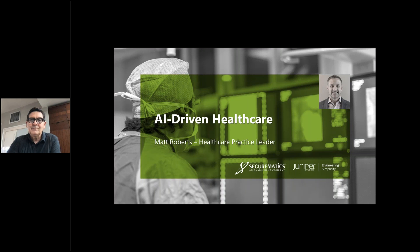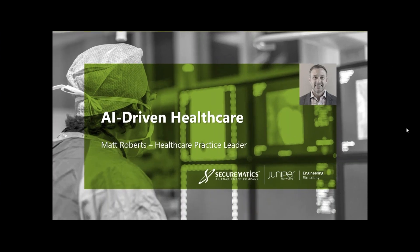Absolutely. Thank you, Mitch. If everybody's selling, we don't even need this session! It's really good to meet each of you. My name is Matt Roberts, I'm the healthcare practice lead at Juniper Networks, been with the company for roughly three years. Prior to joining Juniper, I spent six years at Brocade running our healthcare IP practice across the world, and prior to that, ten years at Cerner Corporation living in and outside of hospitals and clinics.